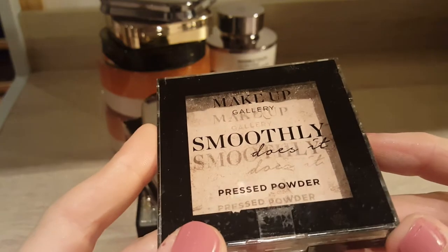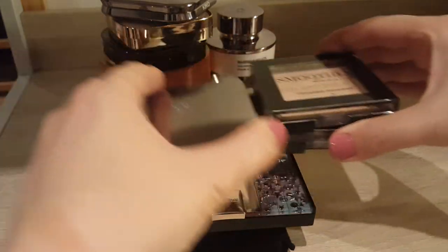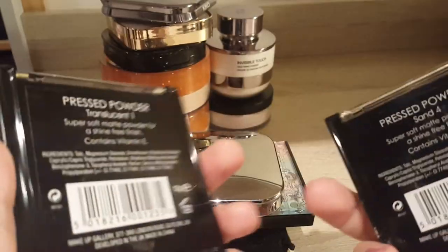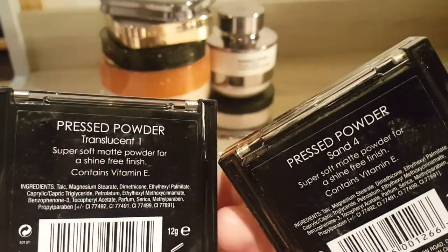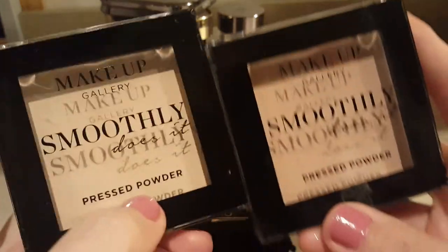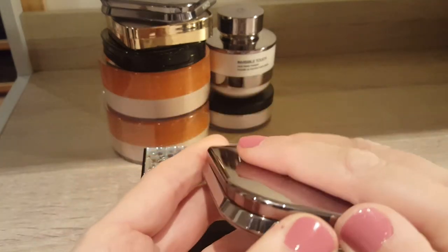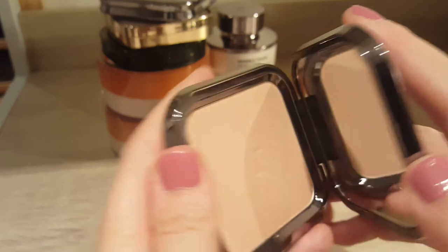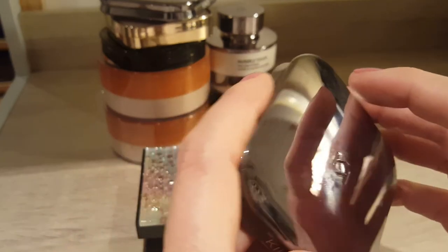The Poundland ones don't last as well as the Maybelline, which definitely lasts a bit longer during the day, but if you just have an office job and sit in the office all day they will definitely do you during the day. I also have more Poundland ones in different shades depending on when my summer suntan fades — although I'm quite pale, I go from pale to very pale in winter. I have Sand 4 and a Translucent one. Then the next one is from Kiko Milano — the Matte Fusion pressed powder in shade 01. I definitely like it, and once I finish the Maybelline I think this will be the next one I try to empty.